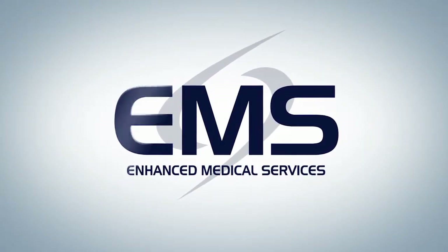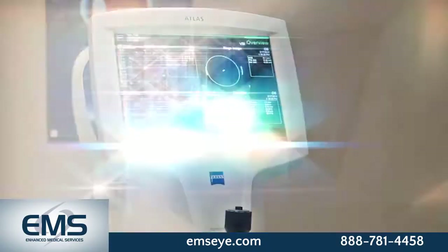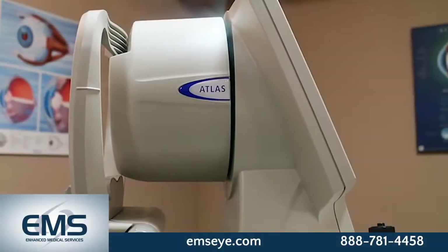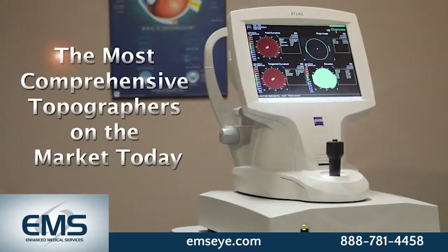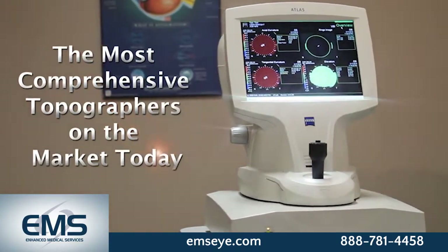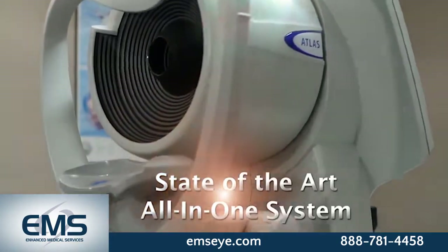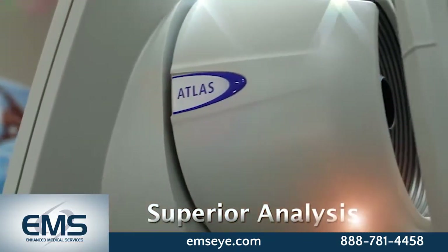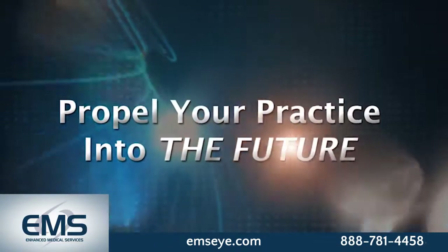The Zeiss Atlas 9000 Corneal Topographer. Completely refurbished to factory specifications, the Zeiss Atlas 9000 is one of the most comprehensive topographers on the market today. With its state-of-the-art all-in-one system, the Atlas 9000 provides superior analysis, propelling your practice into the future.